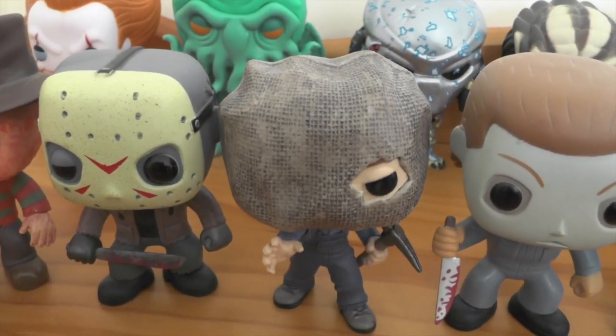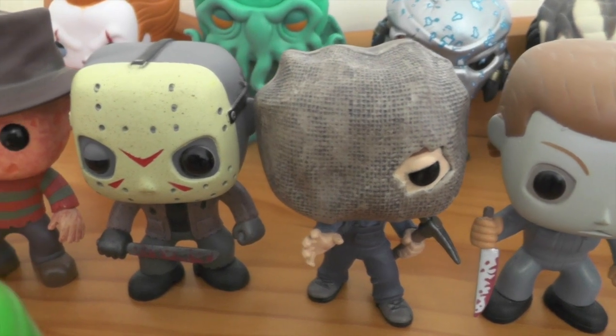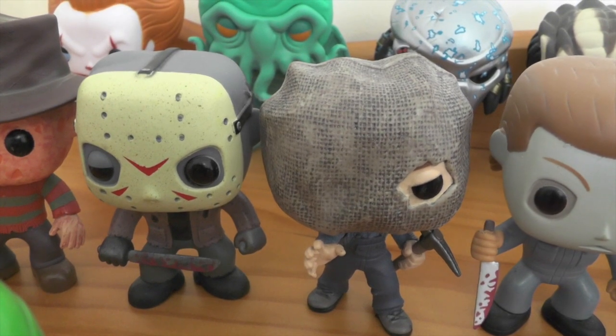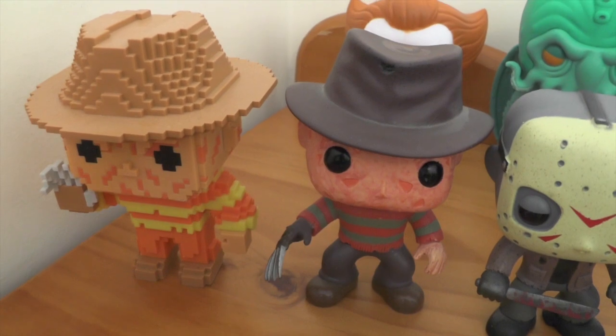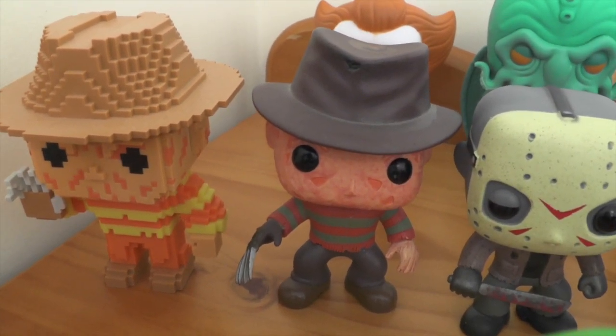A couple of Jasons: Sackhead Jason from Part Two and the original Jason Voorhees Pop Vinyl. Then a couple of Freddy Kruegers — the 8-bit version and the standard original version.